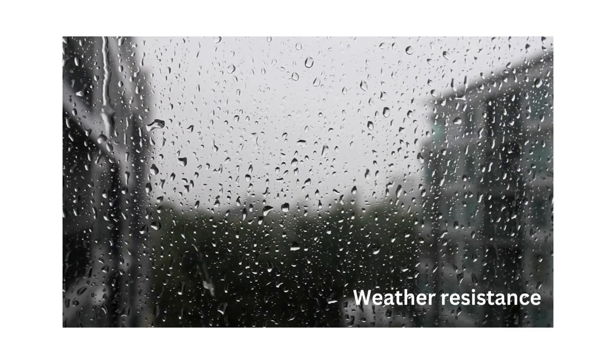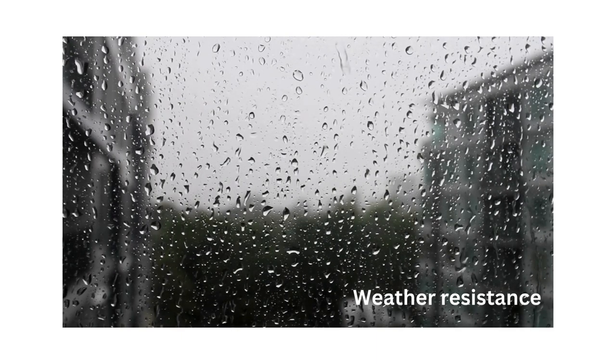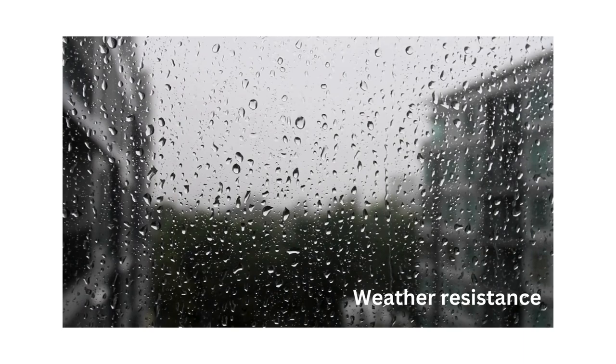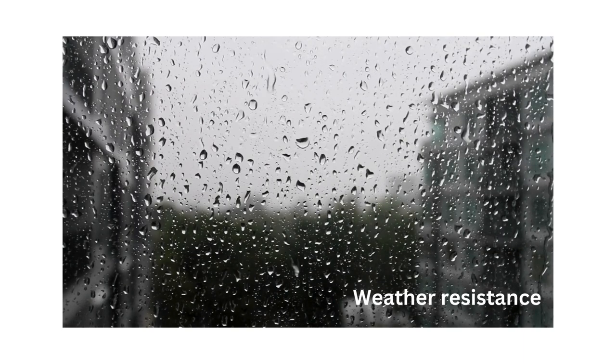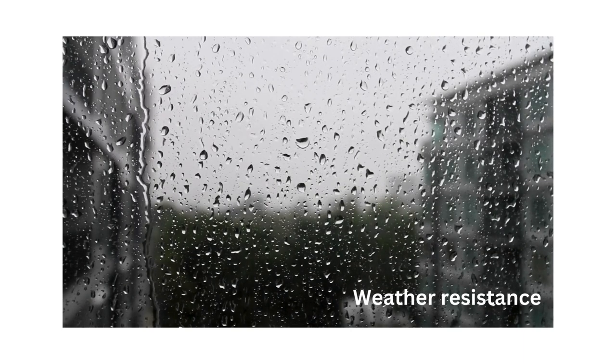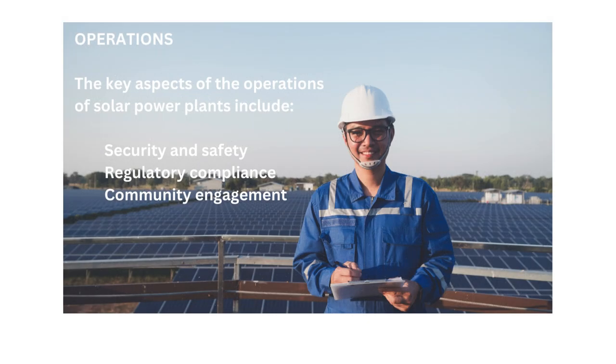Weather resistance: PV power plants in Bulgaria are designed to withstand a range of weather conditions including extreme temperatures, high winds, hail, and snow. Structural integrity, corrosion resistance, and weatherproofing measures are incorporated into the design and maintenance of solar arrays and support structures to ensure resistance and durability.